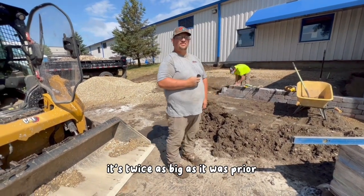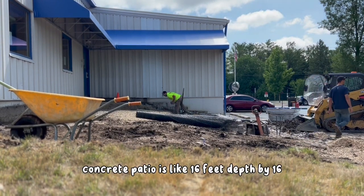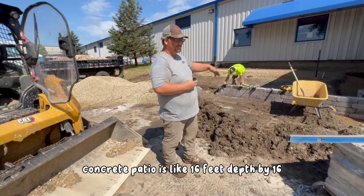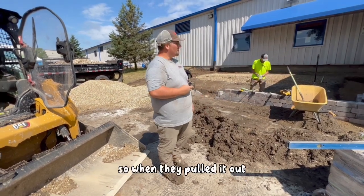It's twice as big as it was prior. Had to take out some concrete — the concrete patio was like 16 feet depth by 16.